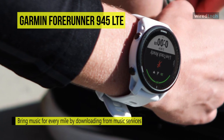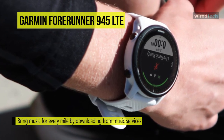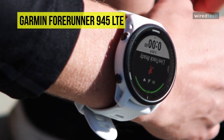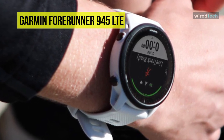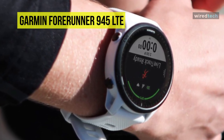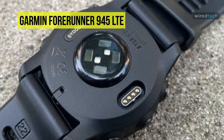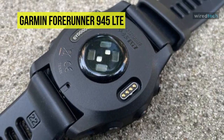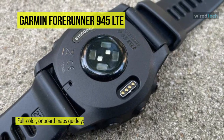For controls, you can press and hold the backlight button for about a second to get one menu screen, which gives you access to things like LTE, sync, and do not disturb. Pressing and holding the center button on the left lets you access the watch face and settings for sensors, music, connectivity, safety, tracking, and more.